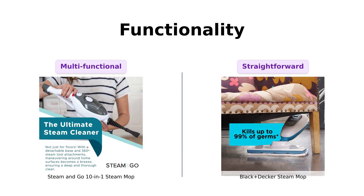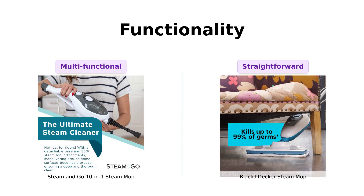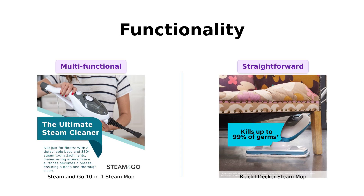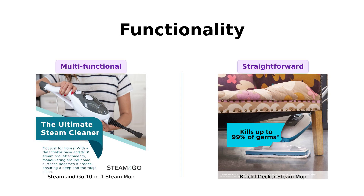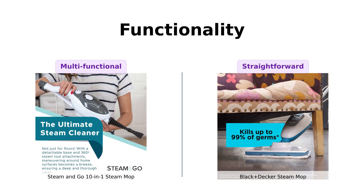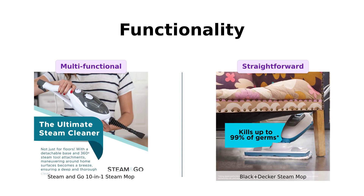In comparison, the Black & Decker is straightforward and excels in cleaning sealed surfaces quickly, heating up in just 30 seconds. While some reviewers appreciate the simplicity of the Black & Decker, many find the Steam & Go's versatility better suited for comprehensive cleaning tasks.